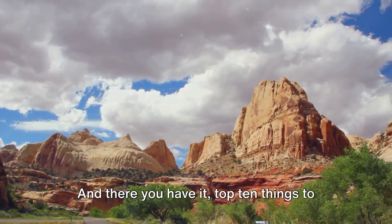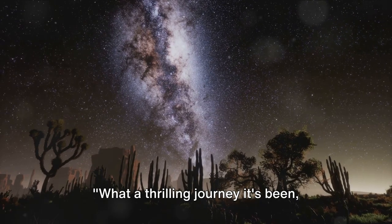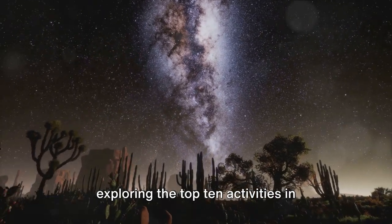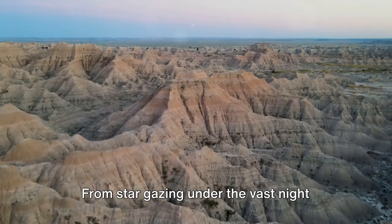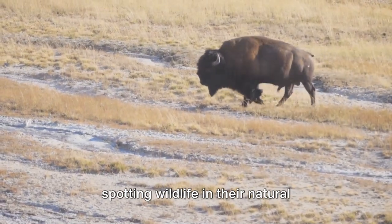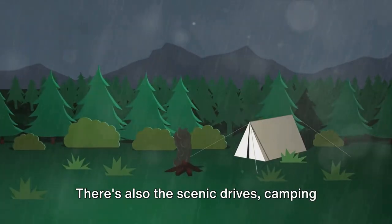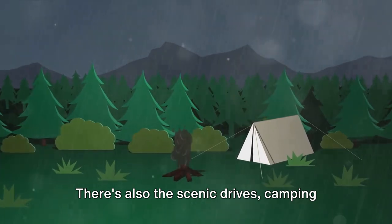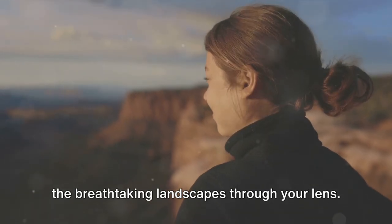And there you have it — the top 10 things to do in Badlands National Park. What a thrilling journey it's been, exploring these top 10 activities: from stargazing under the vast night sky, to hiking the rugged terrain, spotting wildlife in their natural habitat, unearthing fossil replicas, enjoying the scenic drives, camping under the stars, and capturing the breathtaking landscapes through your lens.